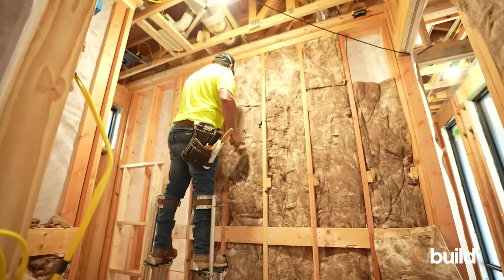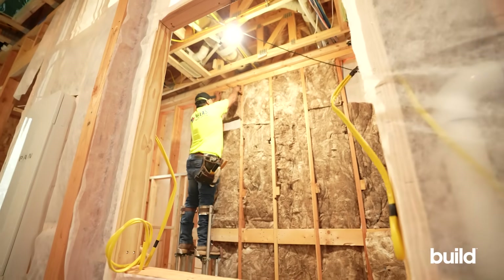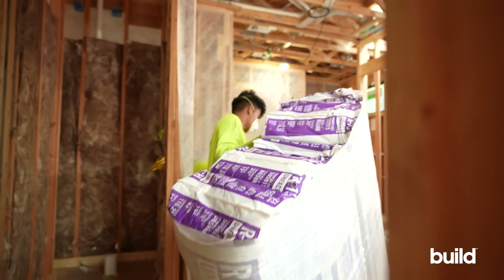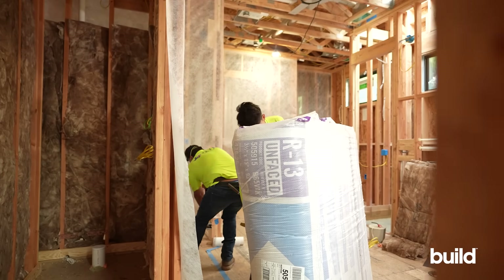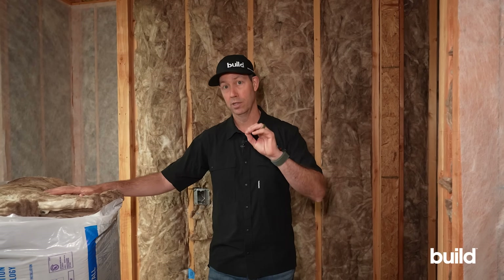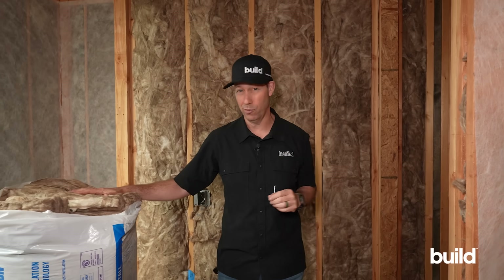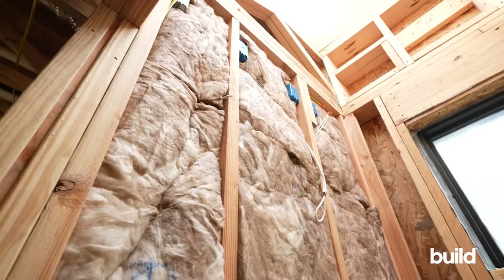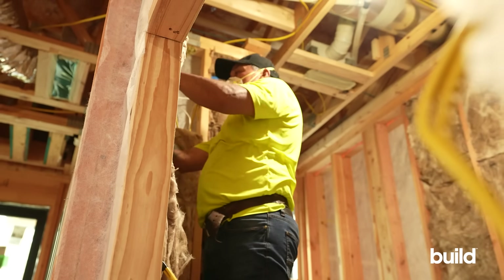A couple of things to mention: always think about the least-cost way of achieving any of this first. If a client is asking for a higher level of quietness, be cautious as a builder about guaranteeing that they'll never hear anything — that can really bite you. What we're talking about here — insulation, air sealing, and mass — is quantifiable in cost and frankly not that expensive. We're talking hundreds of dollars for a whole house, maybe thousands depending on scope.